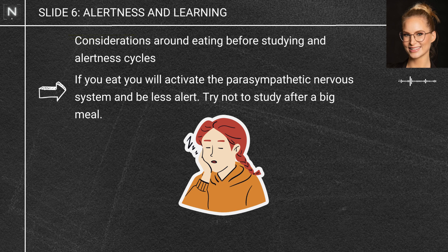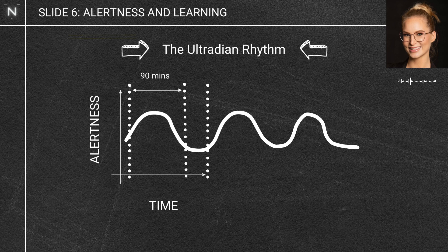There's also a limit to our alertness. Studies have shown that we are constantly going through what we call an ultradian rhythm — about every 90 minutes, we go in and out of peak alertness. The reality is you can't be 100% alert all the time, and it's going to be a chunk of about 8 to 30 minutes in the middle where you'll be most alert.